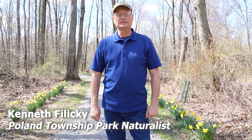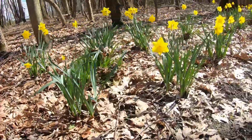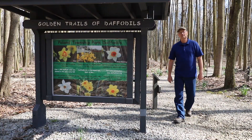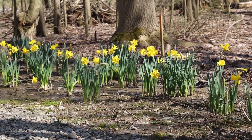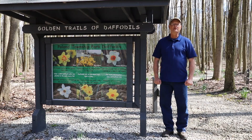Welcome to Poland Township Park Daffodil Days, where every April our trails become golden ribbons of flowers. We have 30 different varieties of daffodils here at the park, and we now have 13,000 daffodil bulbs planted. Let's go take a look at some of those now.